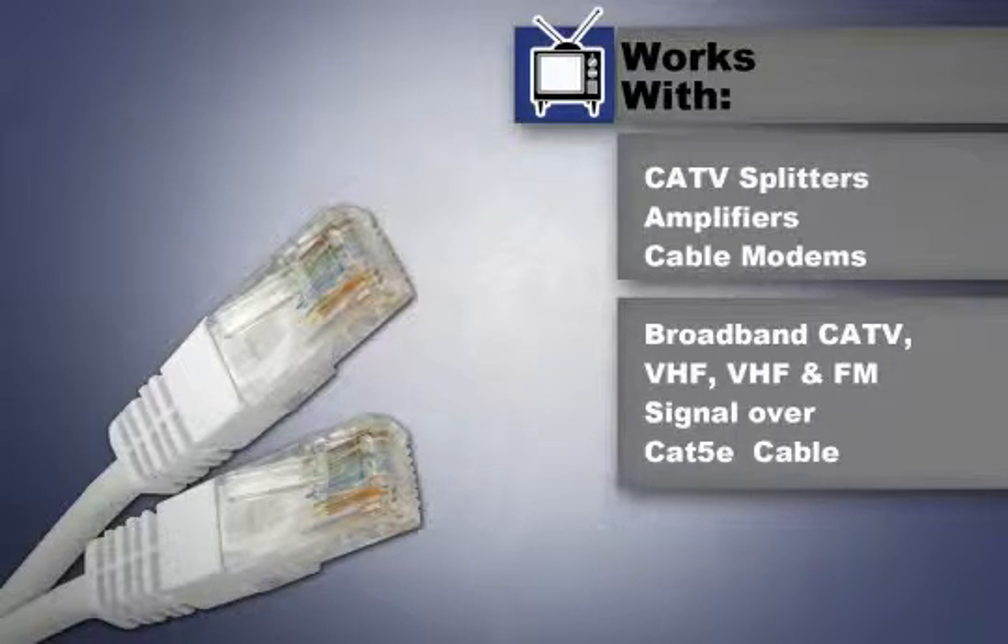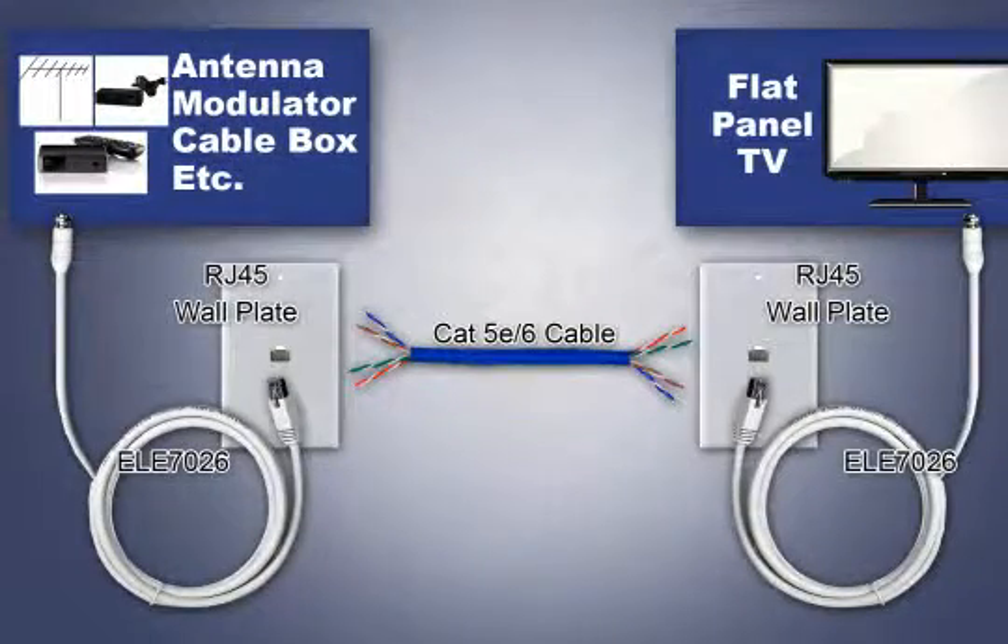Simply attach an extender to each end of the coax. As you can see here in this diagram, this unit connects to various types of video and RF signals, including TV antennas, RF modulators, and cable boxes.